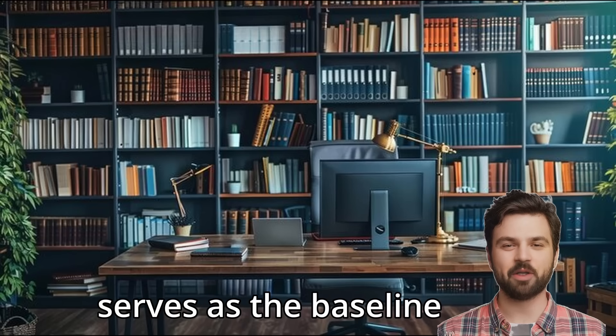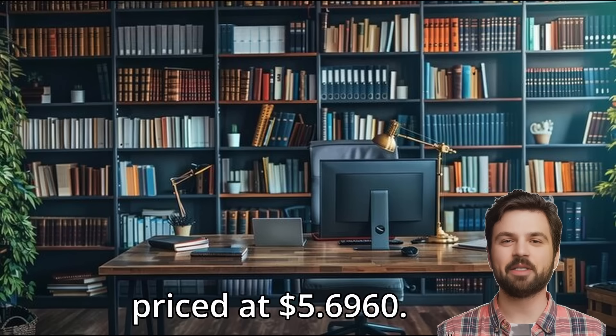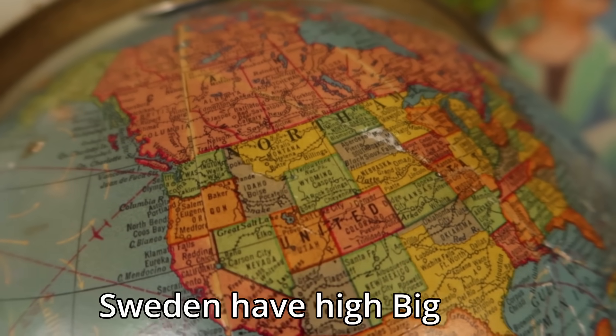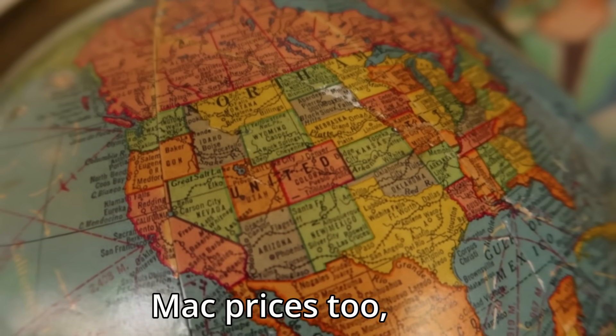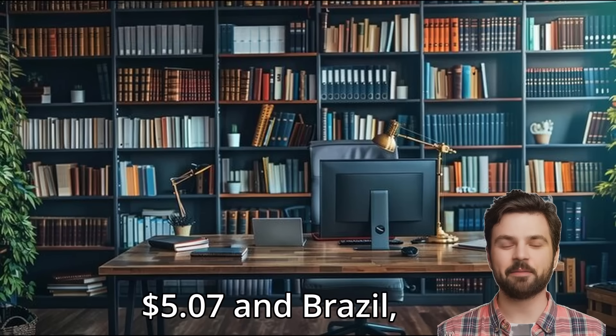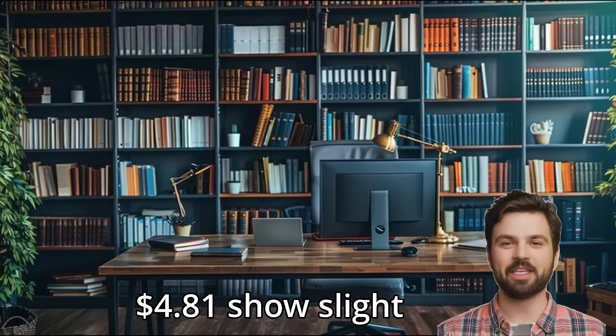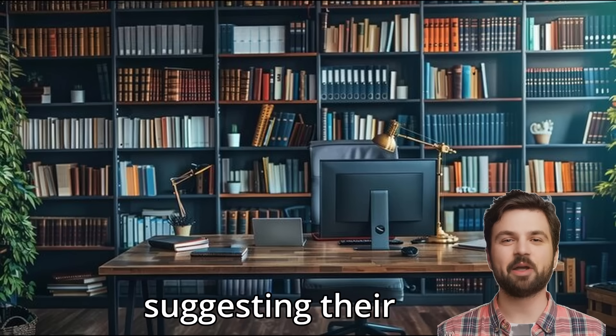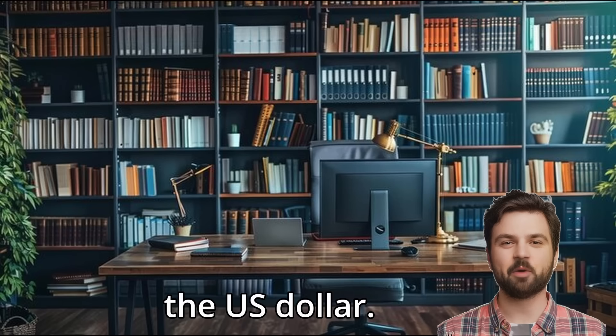Meanwhile, the United States serves as the baseline with a Big Mac priced at $5.69. Other countries like Norway and Sweden have high Big Mac prices too, indicating higher living costs, while countries like Australia at $5.07 and Brazil at $4.81 show slight undervaluation, suggesting their currencies are a little weaker than the US dollar.